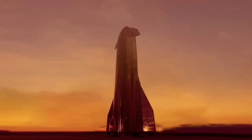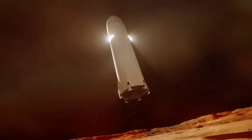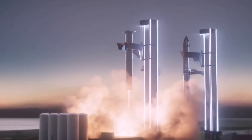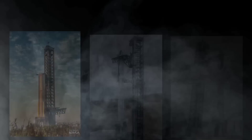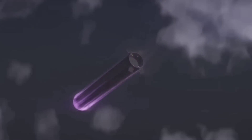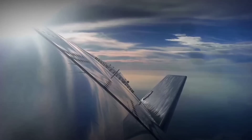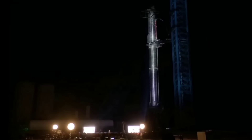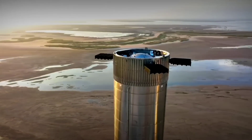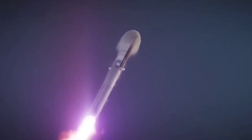SpaceX's Starship launch vehicle has many potential uses and capabilities that will enable companies and organizations to access space like never before. Engineers are developing the fully reusable Starship launch system at the Starbase facility located in Boca Chica Beach, Texas. Reusability enables SpaceX to reduce the cost of spaceflight and enable a sustainable human presence in space long-term. It is set to become the world's most powerful and largest rocket in history.